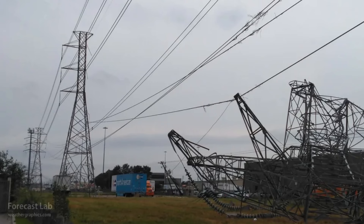And of course, extensive damage to the transmission infrastructure. Lots of photos like this coming out of Houston. So it is going to take probably weeks to get everybody reconnected. But anyway, let's move on to today's weather.